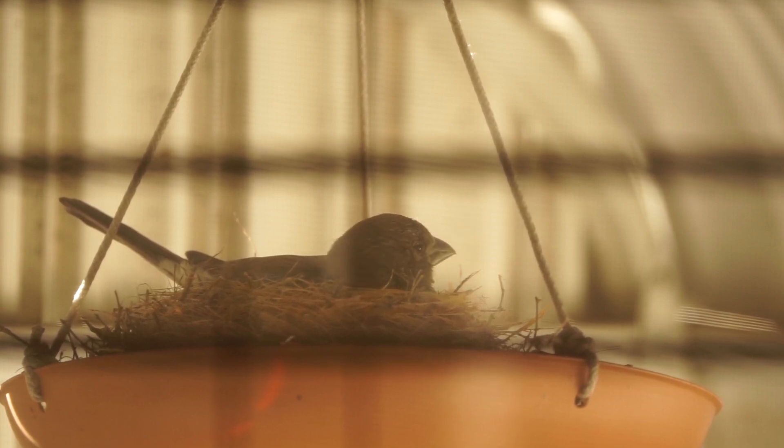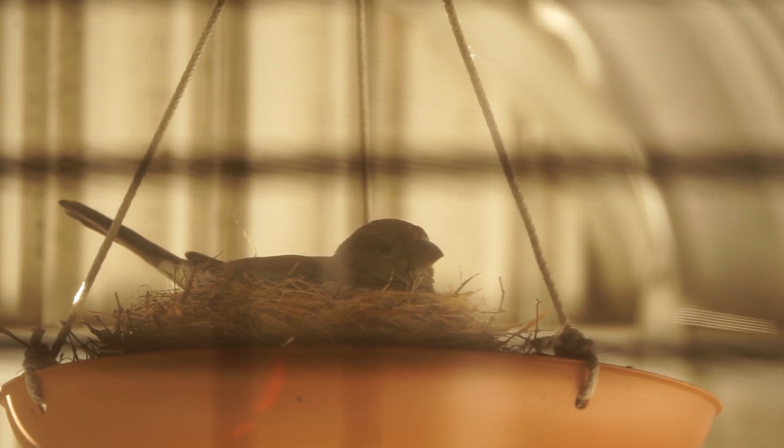This is the mad camera guy in my living room watching finches through the window. Thanks for watchin'.